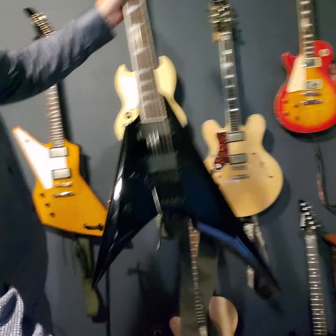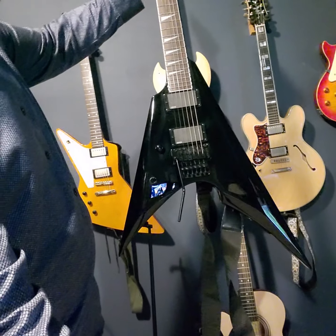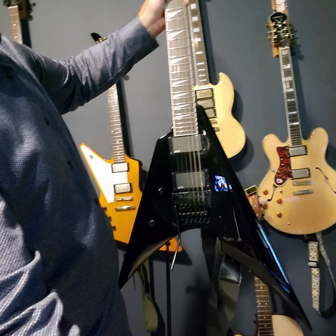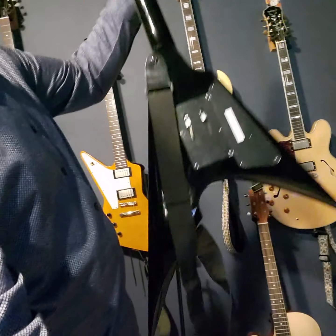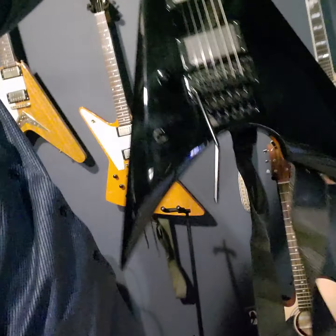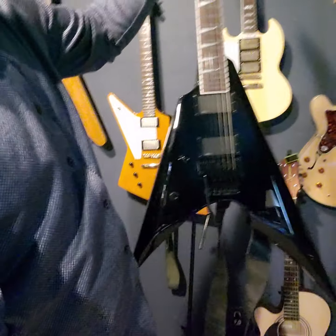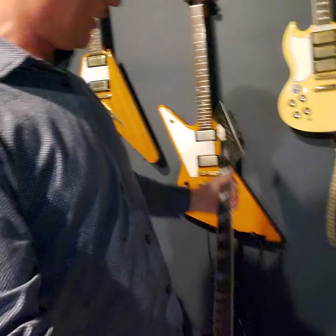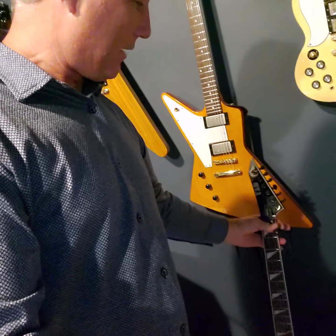Here's another cool guitar — this is brand new, an LTD ESP Aero 401. It's a really neat little cutout version of a V, with a unique cutout that gives it some character. It's got active EMGs with a Floyd Rose, great for dive bombs — just a super hot guitar. This one here is a shredder, a lot of fun.